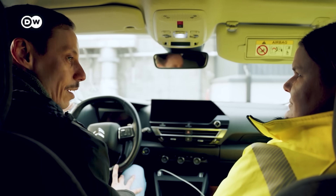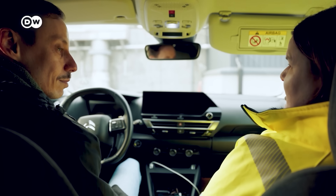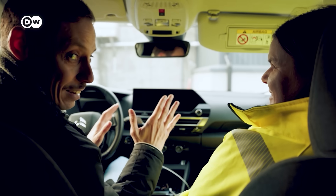So why can't we tell anyone where exactly the caves are? Since we're an energy production site, it's because of security reasons. So we also can't show the drive? No. So we'll do a cut here and then we're at the caves.